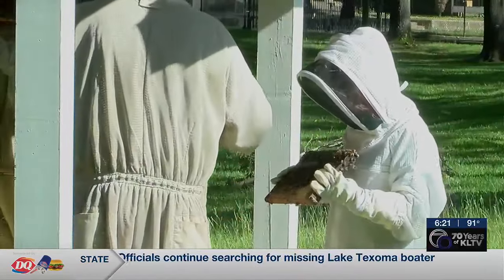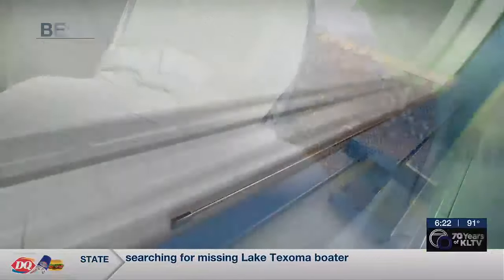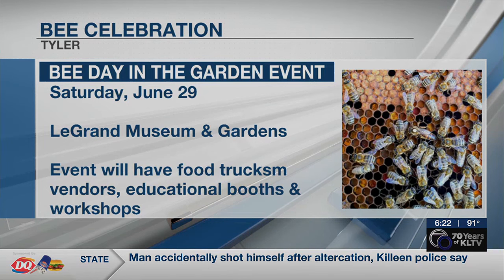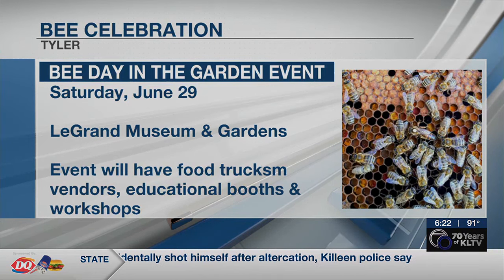Madeline McCrory, KLTV7 News. The bee celebration continues on June 29th with Bee Day, which will be held in the museum's garden, featuring vendors, food trucks, educational booths, and bee workshops.